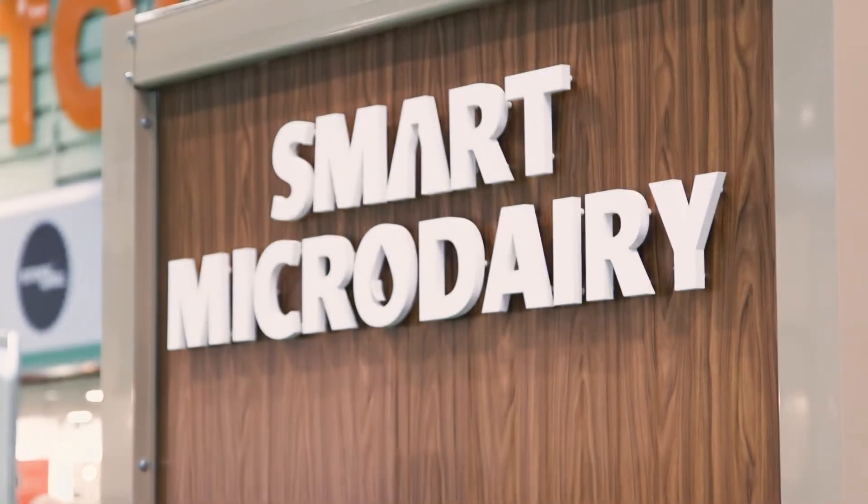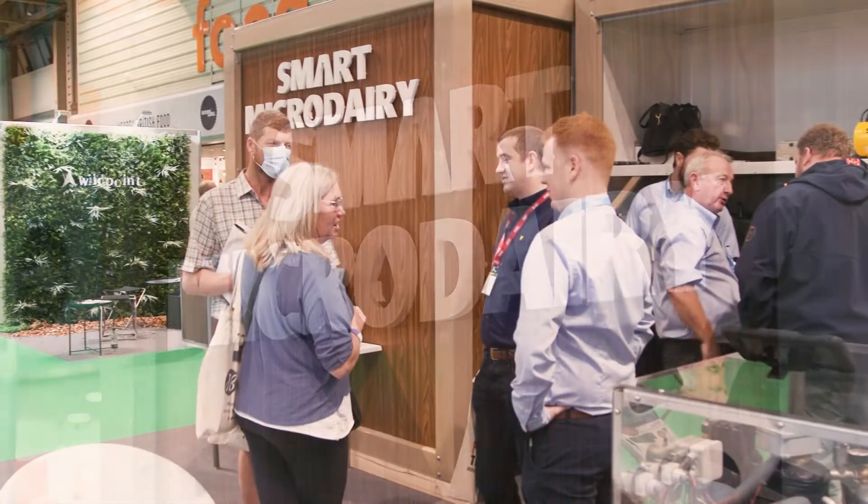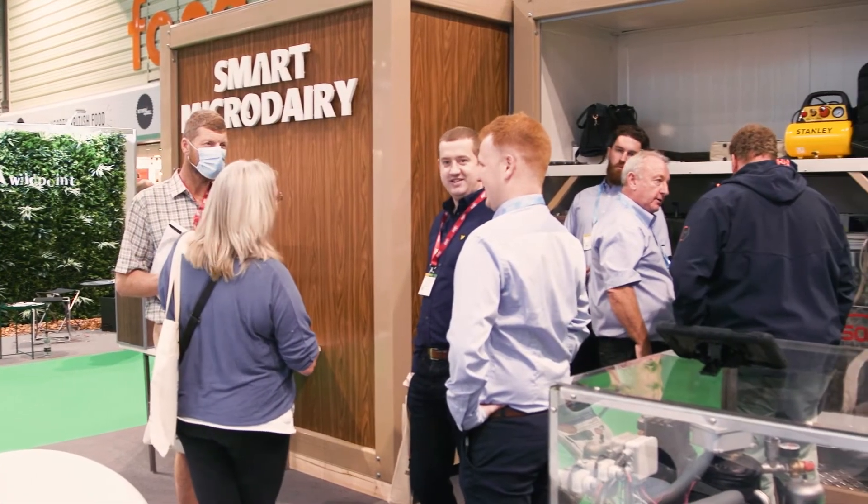Everything is operated from the raw milk side, very simply, via an external flow plate. We're very proud of this product — the Smart Micro Dairy — especially as we found there was no other product like this available in the world.